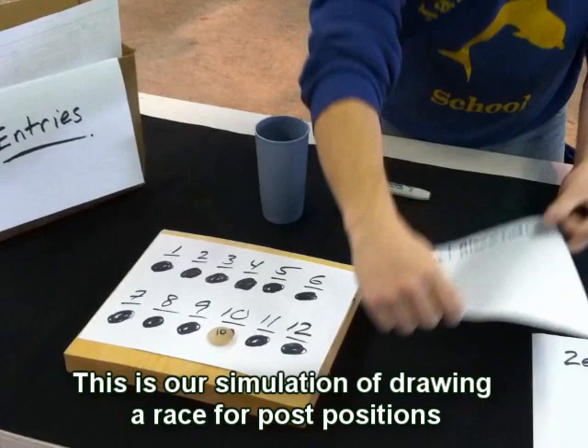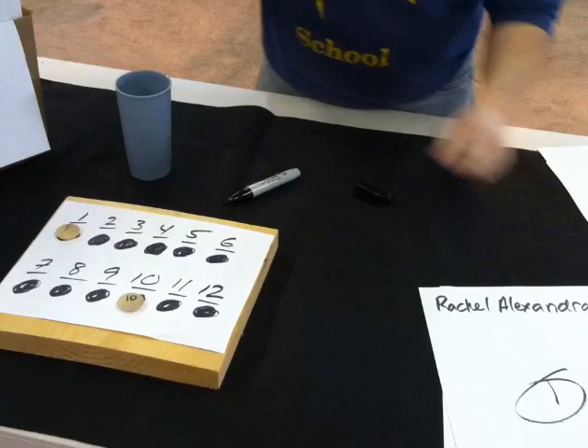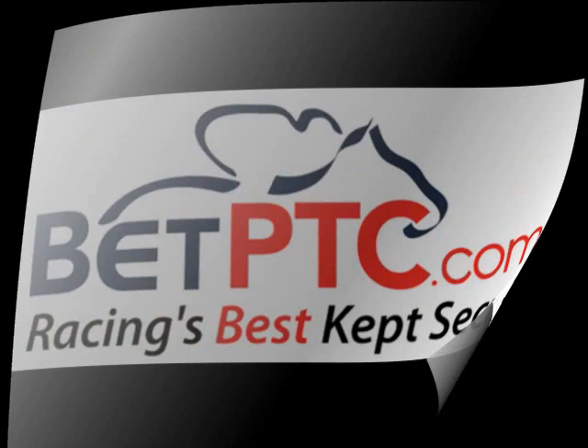The process is repeated until all horses have their post positions. This takes place in the racing secretary's office for every race that is created during entry time. Entries will be taken and post positions drawn on average two to three days before the races will actually run.